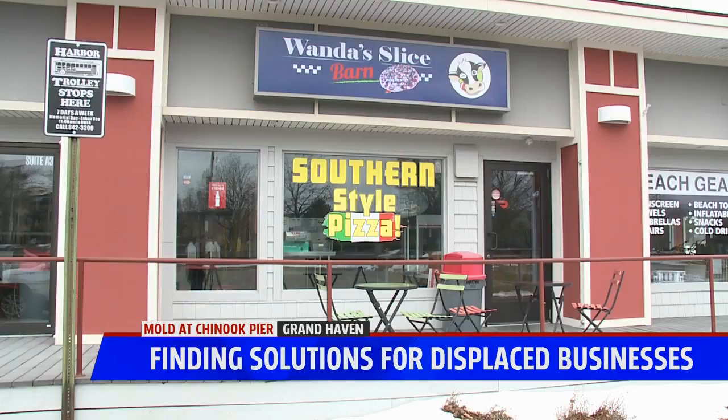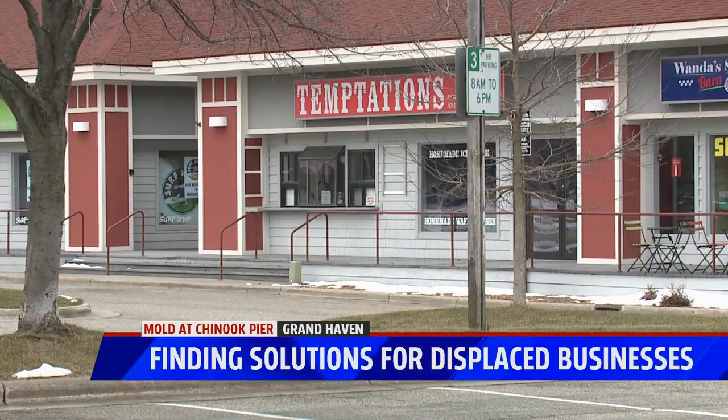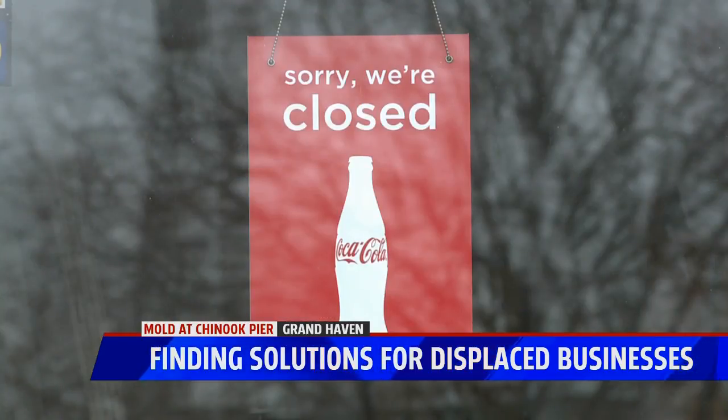McGinnis reminds everyone that no final decision has been made yet, and they are still open to all options. The cost to take care of it is probably more than what the buildings are worth, so city council is going to have an interesting 2020. The reality is that you can't argue with mold — you can just take care of it.